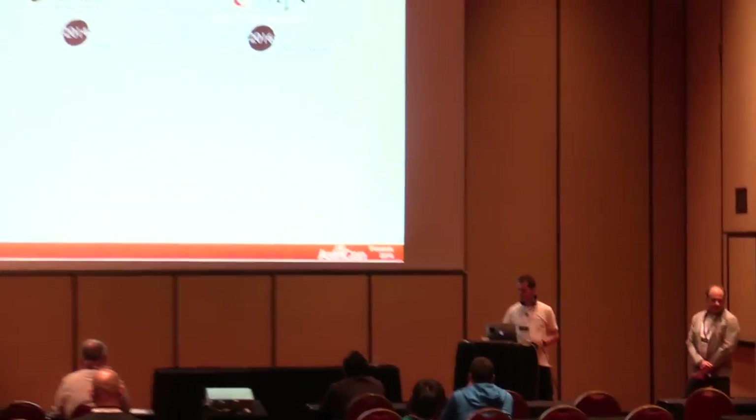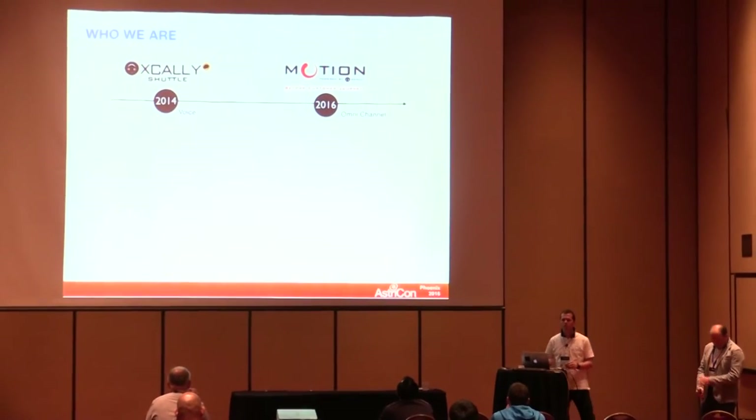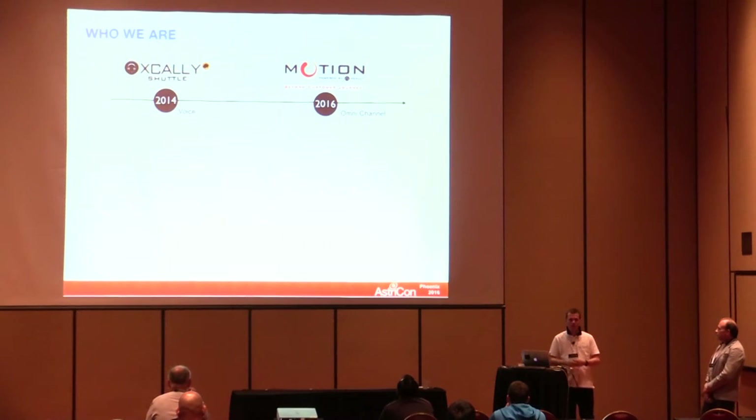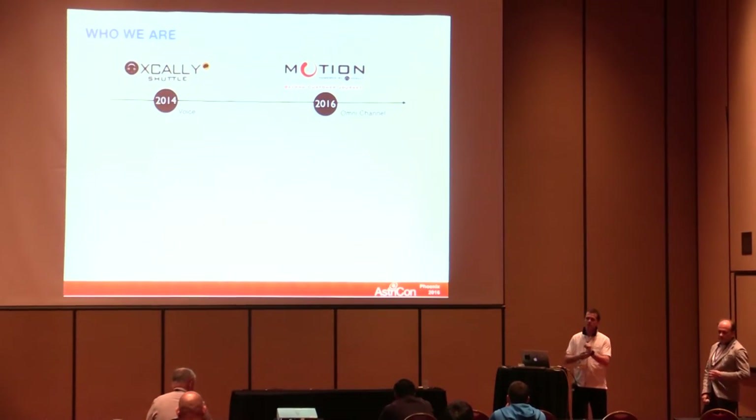I'd like to spend a few words about who we are for people who don't know about us. We've been working on Asterisk since 2004 more or less, and our flagship product is called XCallCenter.